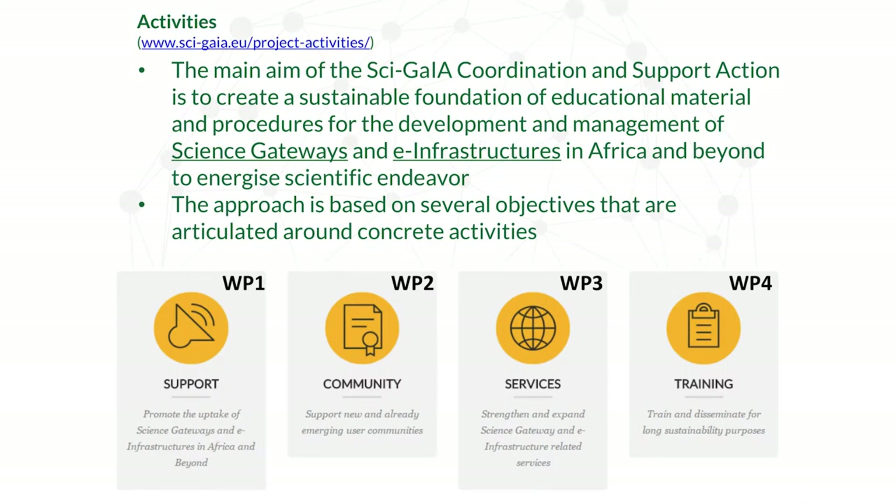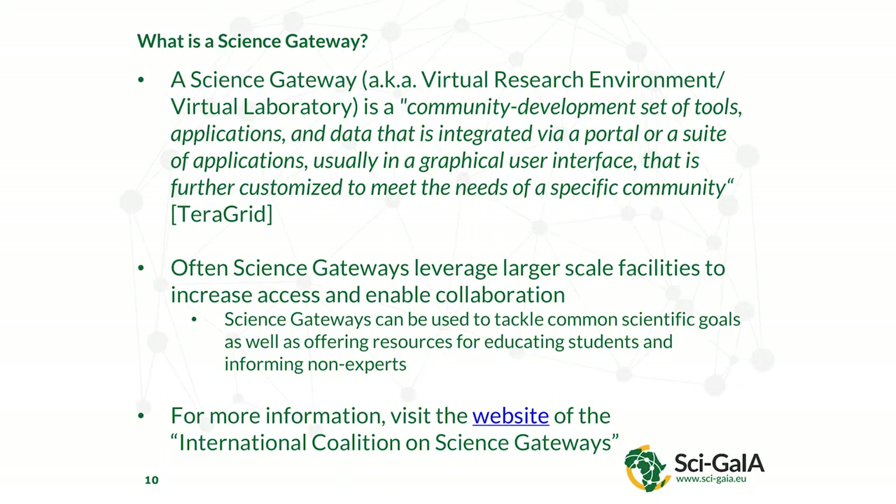This presentation is a quick overview of what we've done and what materials are available, created in the last year and three quarters. The main thing we've created is science gateways and infrastructures, done through four main work packages: support and education, liaising with communities, development of services, and dissemination. So, just so we're all on the same page — what is a Science Gateway?